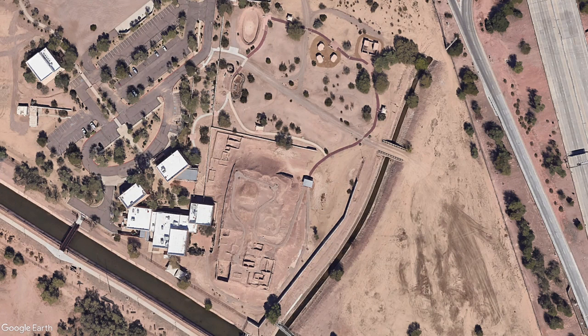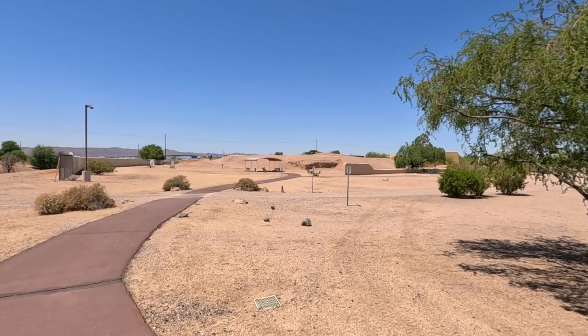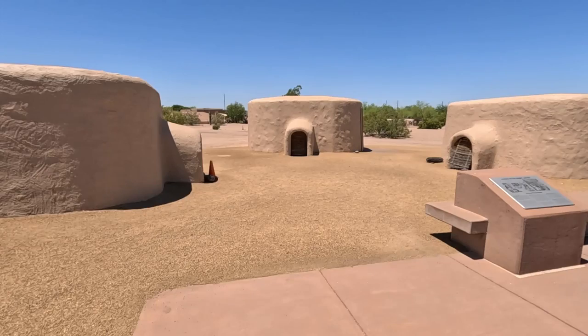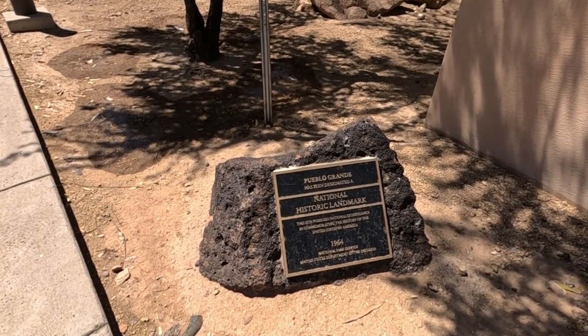This facility includes a two-thirds of a mile outdoor interpretive trail exploring an 800-year-old Hohokam platform mound, a ball court, a native plant garden, and replicated homes. Pueblo Grande has been a National Historic Landmark since 1964.